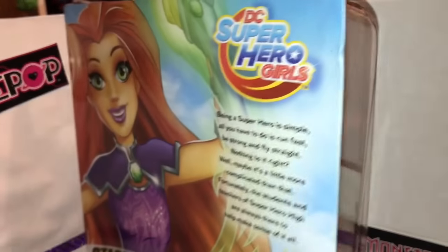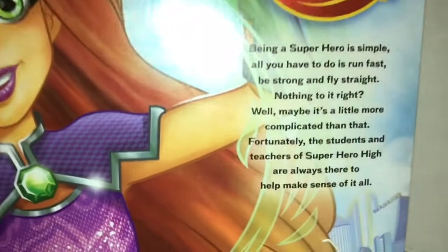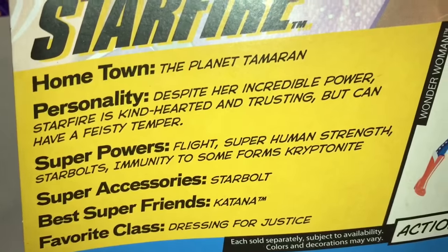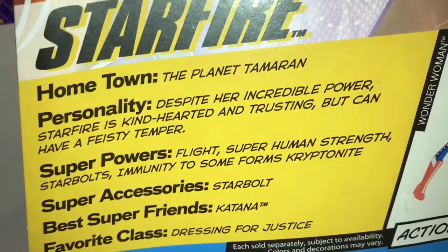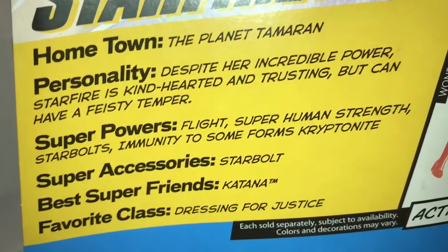Sometimes I get Starfire confused with Star Sapphire, but this is the one with the orange and yellow hair, and when she fights she has these glowing green star bolts that she throws. She also talks in a really cute way — she says stuff like 'I am the Sari' or 'Booyah' because she's from another planet, from the planet Tamaran. She's got a cool personality.